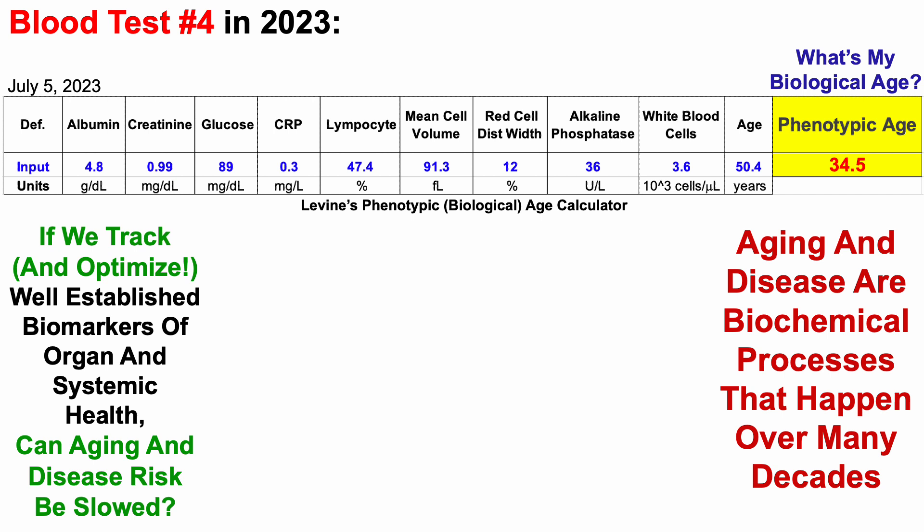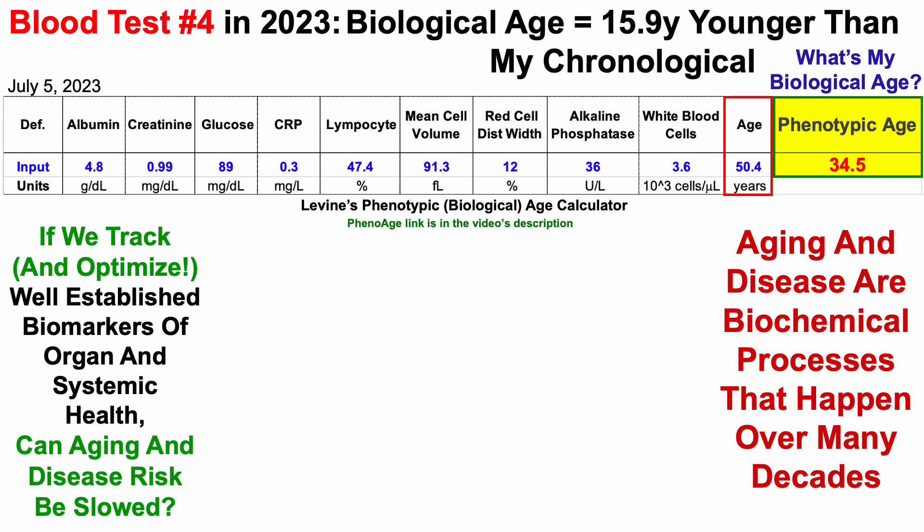If you have blood test data and want to calculate your own biological age using Levine's test, the PhenoAge link will be in the video's description. When entering these data — including albumin, creatinine, glucose, etc. — I get a biological age of 34.5 years, which is about 16 years younger than my chronological age.